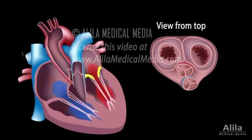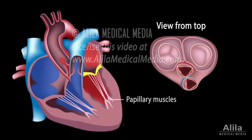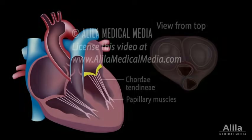During ventricular contraction, the leaflets are kept from opening in the wrong direction by the action of papillary muscles, which attach to the leaflets via cord-like tendons called chordae tendineae, or tendinous cords.